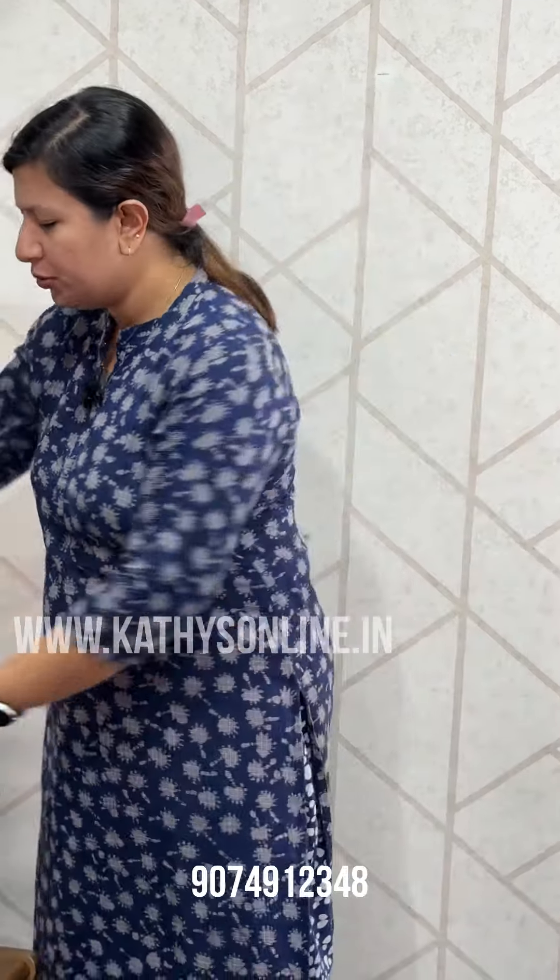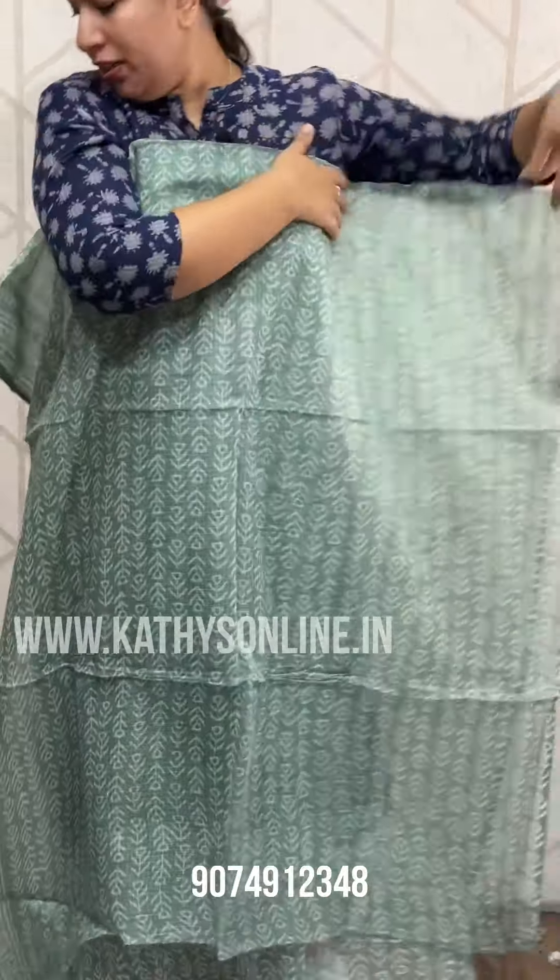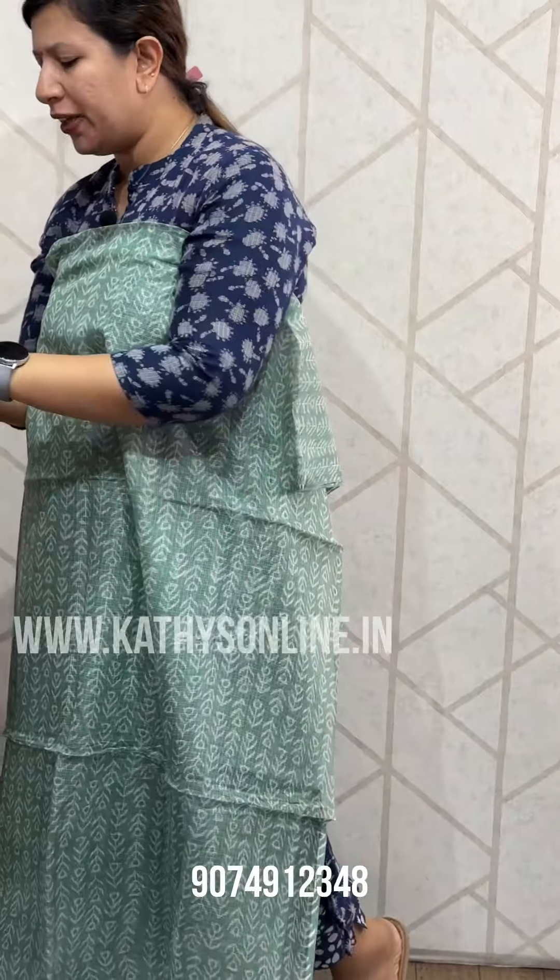I am Alphonsa from Cathy's. I am going to show the cotton bottom-to-top set. This is a green shade — a pastel green. This is the top. This is the cotton bottom-to-top.